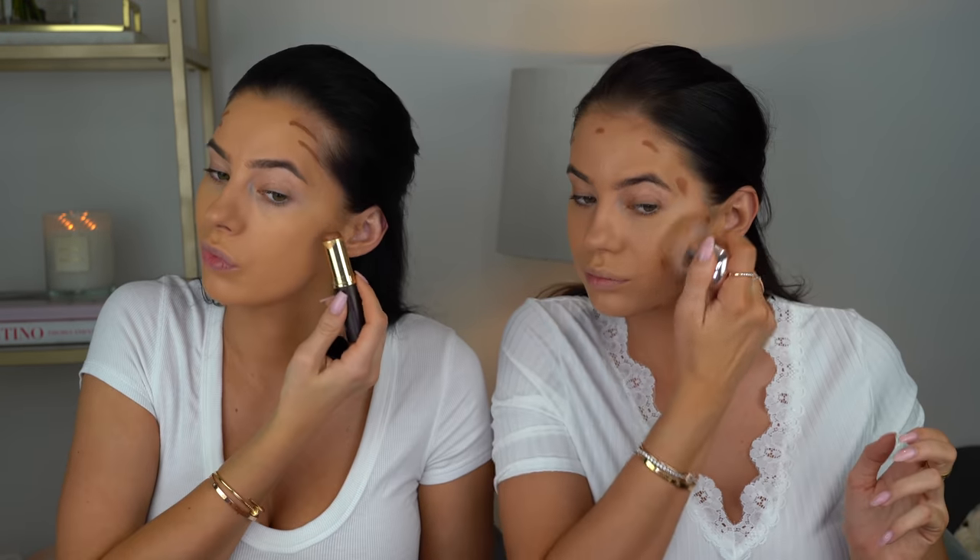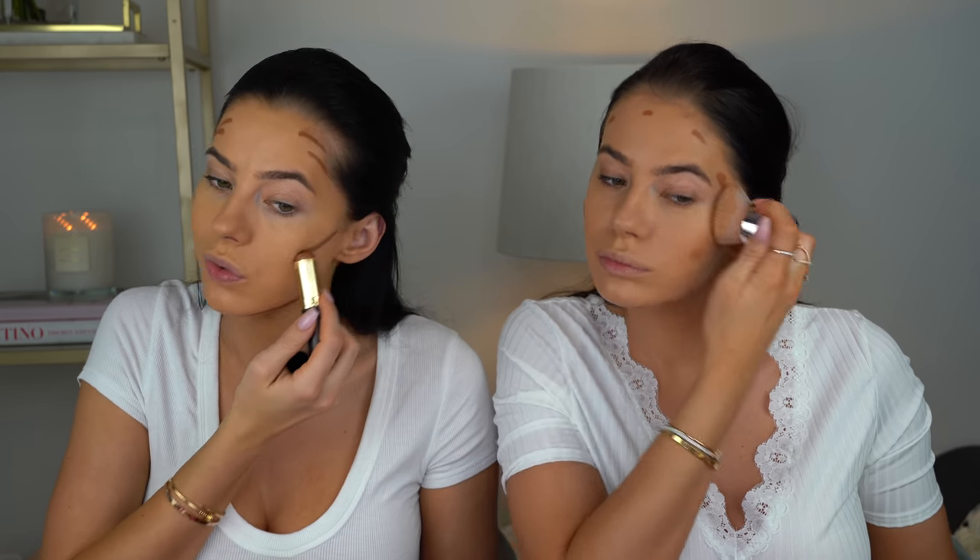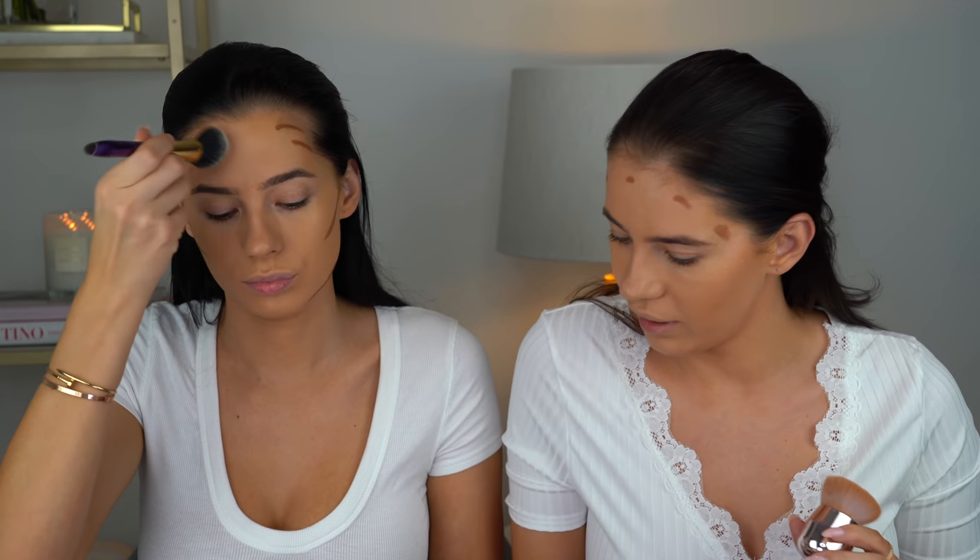Right, some contour — just a slight one. It's already 5:30! Concealer — Tarte Shape Tape, obviously. I don't think I can live without this concealer. It's one of those concealers that you just can't go back from — you can't use something else.